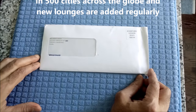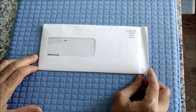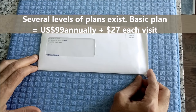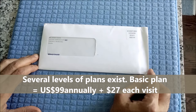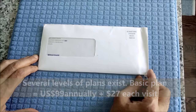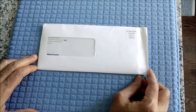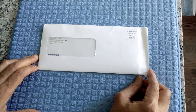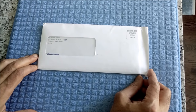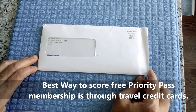You can get the membership by purchasing directly from Priority Pass. There are several types of annual membership fees. The basic one is $99 US annually, and then each time you access a lounge, there's a $27 entrance fee. However, there are other ways to get the Priority Pass Membership without paying anything to Priority Pass — if you have high-end travel credit cards, many of them provide lounge access via Priority Pass Membership with free entrances and free annual membership.